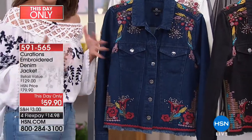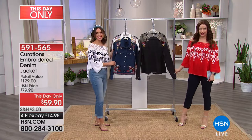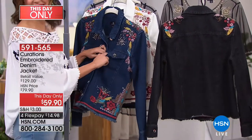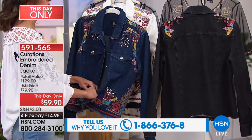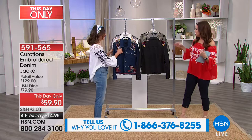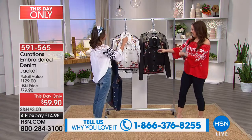We're talking about a denim jacket — how do you wear a denim jacket? Give us a call because a denim jacket, if it is on a hanger in my closet, I'd be surprised because I'm always wearing it. It goes over the maxi dresses, it's that throw-on easy everyday look. But I love this because it's not a boring denim jacket.